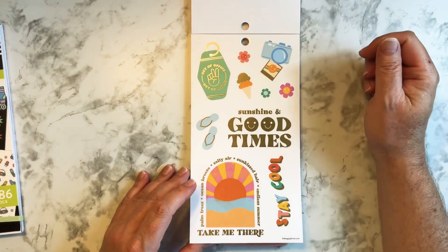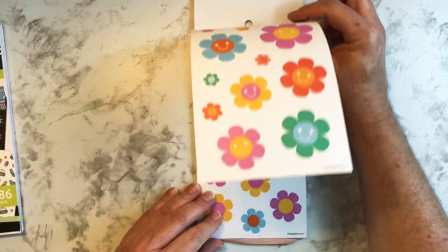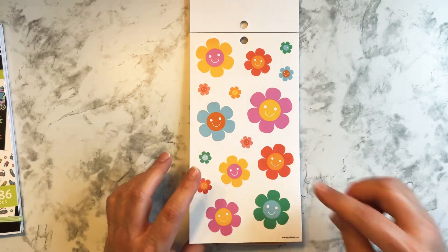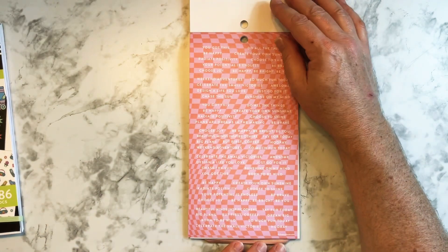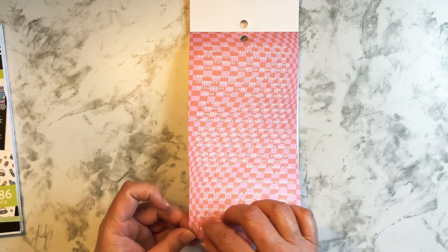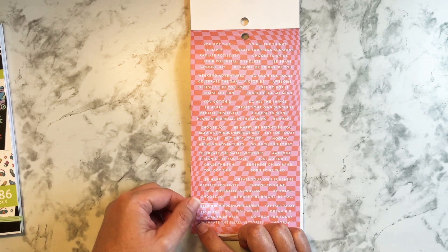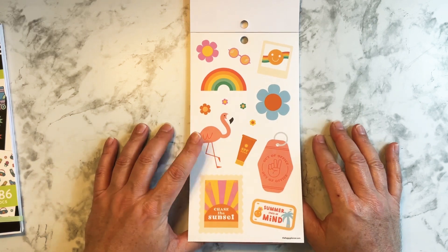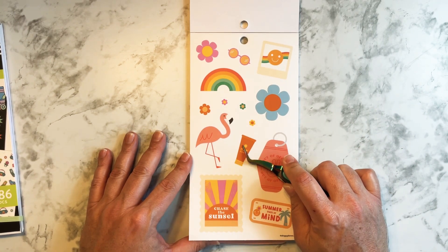They used to have drive-up ones. Take me there — the camera with the photo. Use your words. These are nice, all the flower stickers with the smiley faces. That kind of reminds me of the Woodstock days, though that was before me. Then you have these — choose joy, be happy, be bright — all the sayings and quotes in strip sticker format. These are kind of cool.